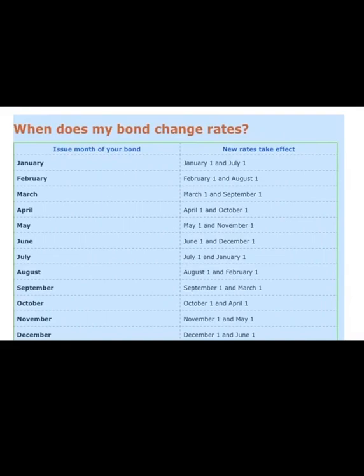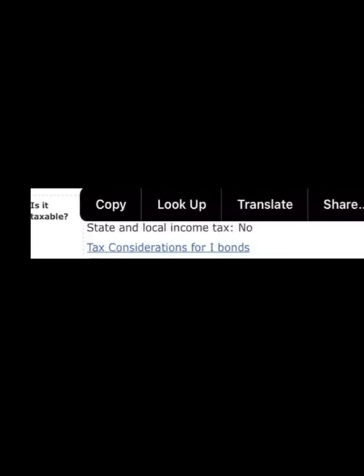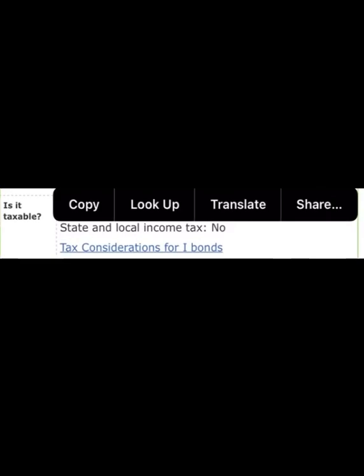When does your iBond change interest? Based on this calendar, you can see the issued month for your bond and when new rates will take effect. For example, if you buy your iBond in January, the new interest rate will take effect January 1st and July 1st, and it goes all the way down to December. Is iBond interest taxable? There are no state or local income taxes on iBonds.